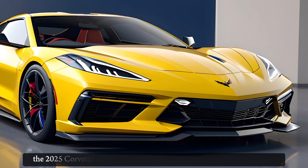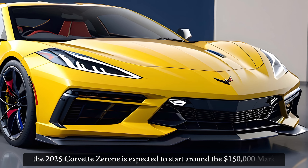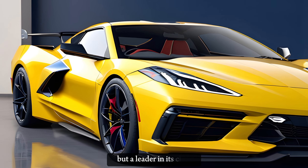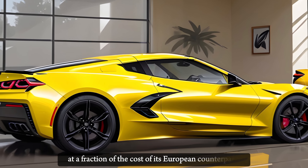As for pricing, the 2025 Corvette ZR1 is expected to start around the $150,000 mark. This positions the ZR1 as not just a competitor, but a leader in its class, offering supercar performance at a fraction of the cost of its European counterparts.